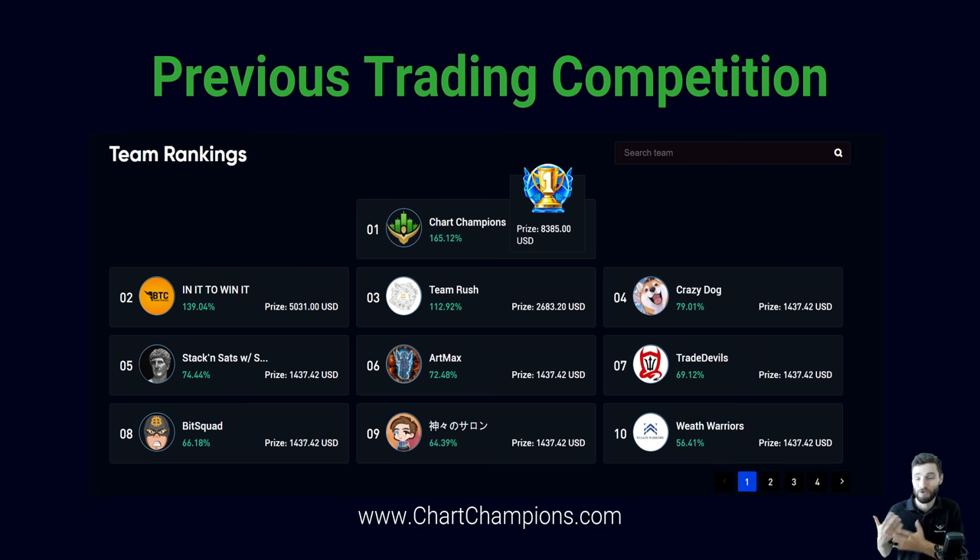We're going to try and retain this title. How are we going to do this? With our new strategies in place, which I'll be covering now. Currently, we are number one in the world after winning the latest trading competition worldwide.